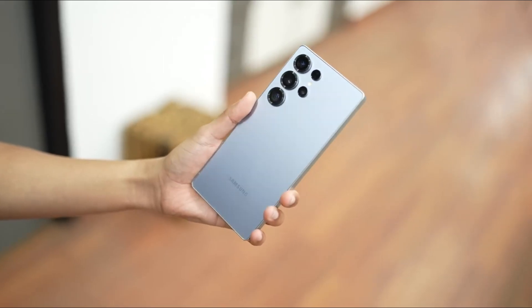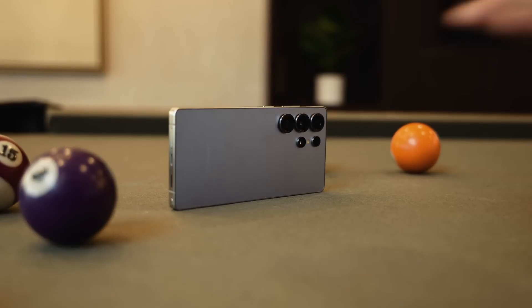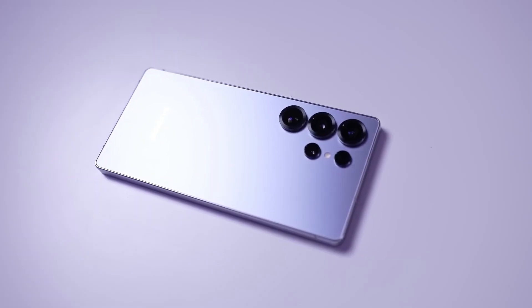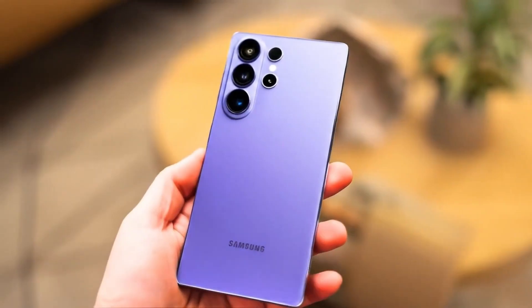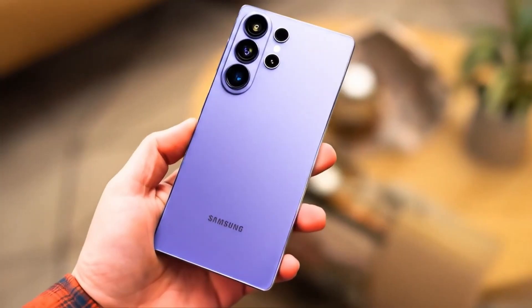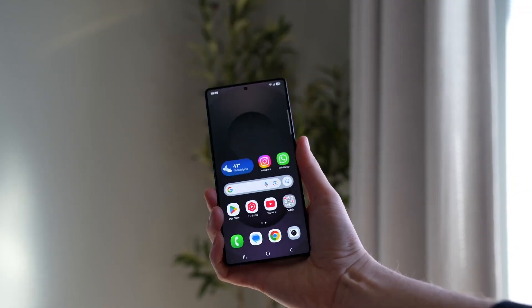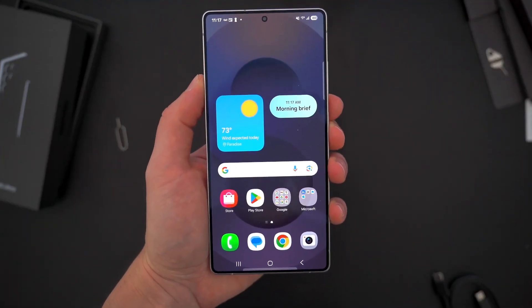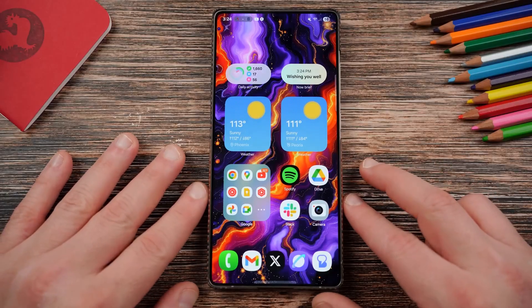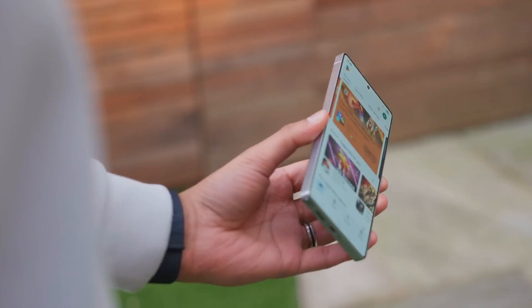On the design front, things are getting interesting. The camera island may make a comeback after five years, ditching the water drop layout for better camera performance and a cleaner look. Rounder corners, smoother edges, and a lighter body make it more comfortable to hold, even if the phone is slightly taller and wider than its predecessor. Battery capacity sticks at 5,000 milliamp hours, but expect smarter AI optimizations to stretch runtime further, with fast charging at 60W and wireless charging for enthusiasts.